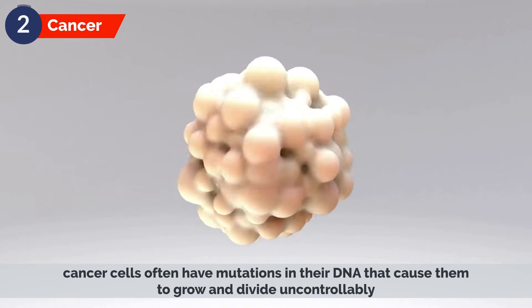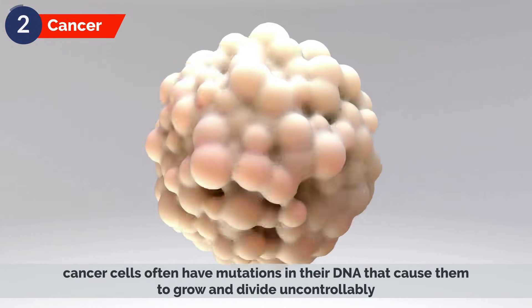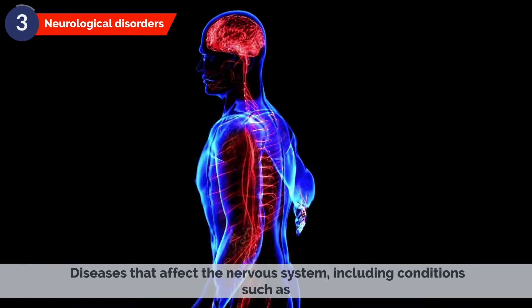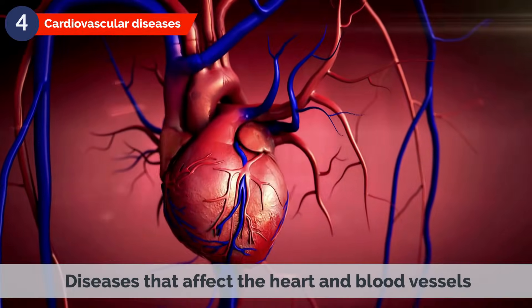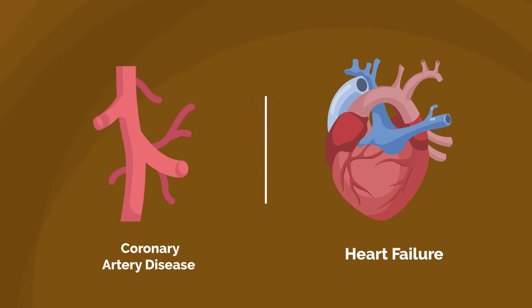Cancer cells often have mutations in their DNA that cause them to grow and divide uncontrollably. Gene therapy introduces therapeutic genes into the cancer cells to stop their uncontrolled growth and division. Neurological disorders include diseases that affect the nervous system, such as Parkinson's disease, Alzheimer's disease, and various types of genetic blindness. Cardiovascular diseases are diseases that affect the heart and blood vessels, such as coronary artery disease and heart failure.